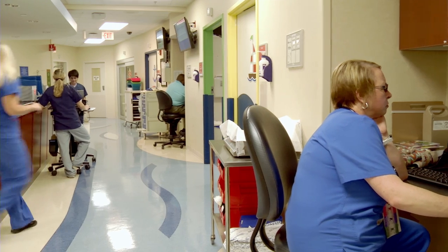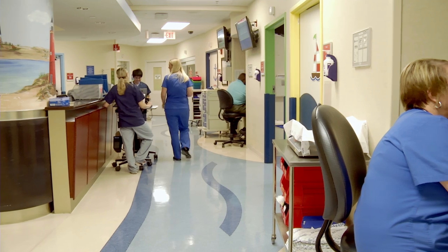Board-certified Pediatric Emergency Medicine physicians care for children in the emergency room. We have a complementary staff of pediatric nurses, pediatric techs, and pediatric child life that work with the pediatric patients that we see.